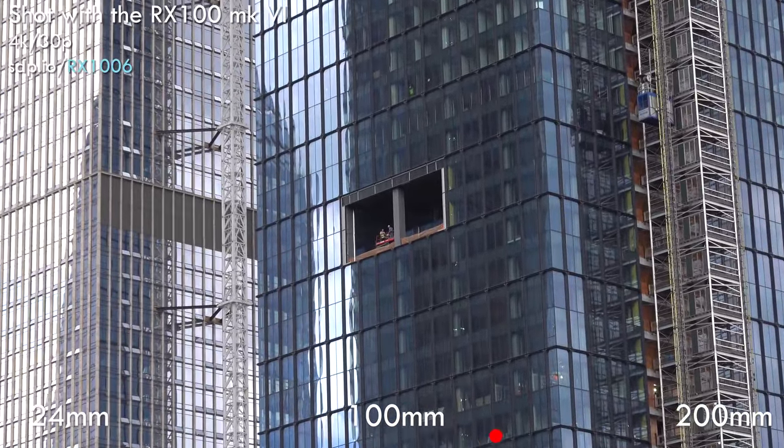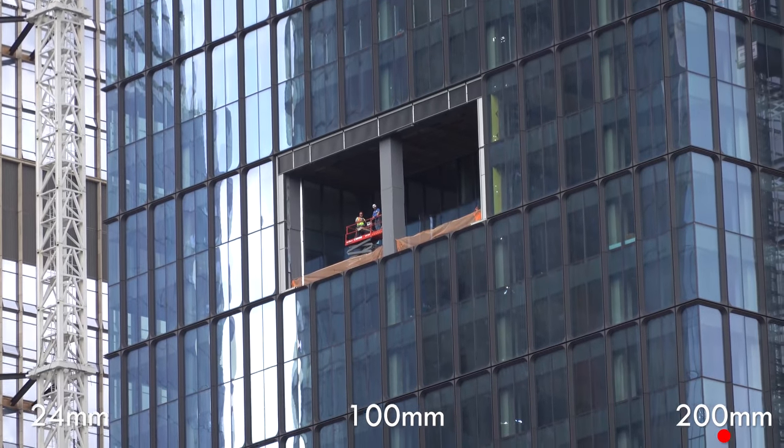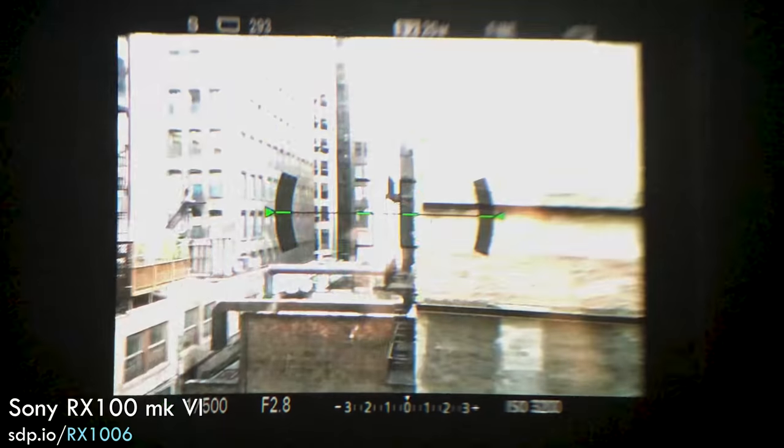If you want a small camera and you sometimes shoot sports, the RX100 Mark VI is our top recommendation. The Sony also offers an electronic viewfinder, allowing you to compose your shots even in full sunlight that would wash out your smartphone screen.